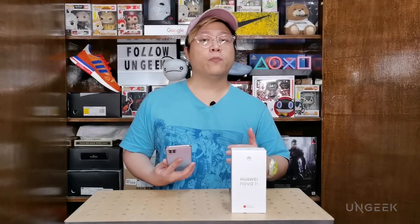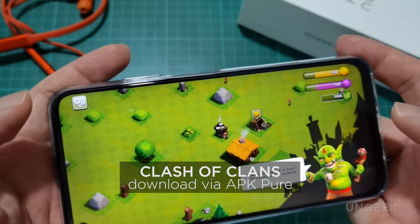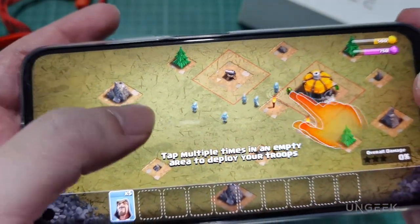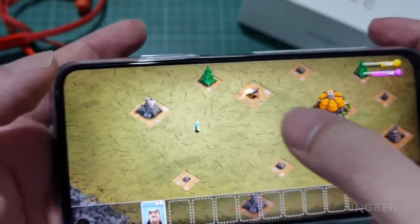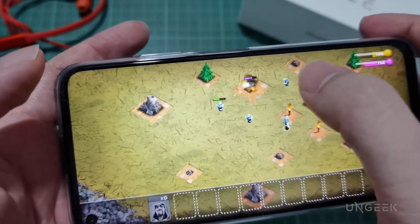For the third game, we have the ever-popular Clash of Clans. As with WordScape, the Nova 7i can handle this one easily. While it has a little more graphical demand than WordScape, Clash of Clans still isn't as graphically intensive as other AAA mobile games out there, so the Nova 7i can easily handle it with no problems whatsoever. Let's move on to a game that's actually more hardware-intensive.